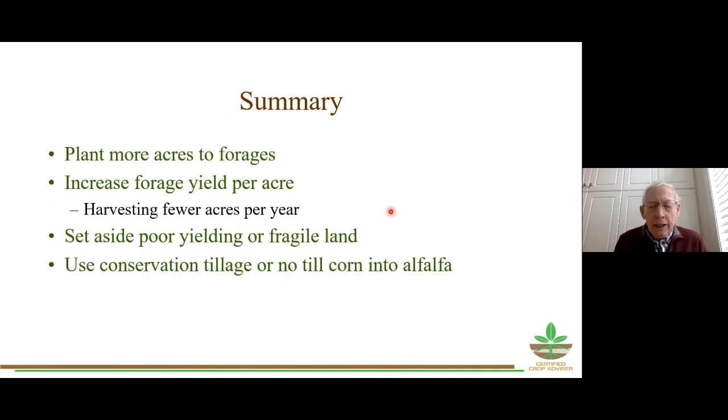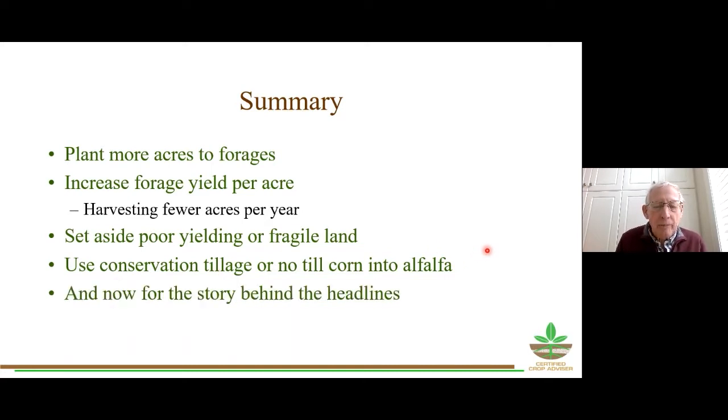As I drive around the country — I spent a bunch of time in western Ontario and now I'm here in central Ontario — I think there's still maybe a little bit too much tillage going on. I want to encourage the use of conservation tillage or no-till corn into alfalfa. Those are the headlines, and now for the story behind the headlines.